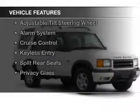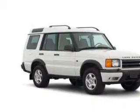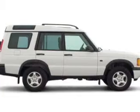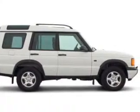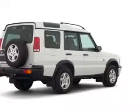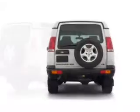The features include leather seats, a premium sound system, dual temperature controls, automatic climate control, an adjustable tilt steering wheel, an alarm system, cruise control, keyless entry, split rear seats, and privacy glass.